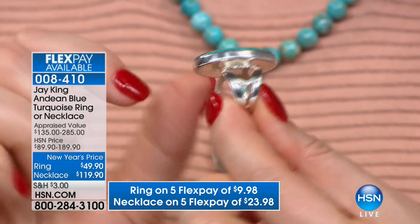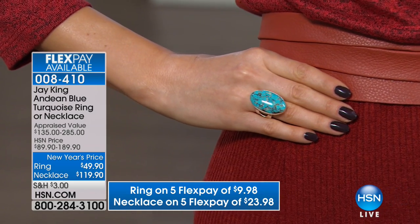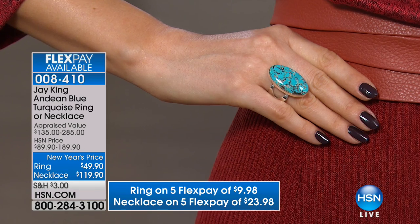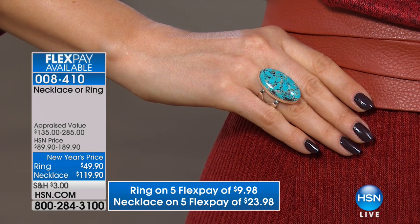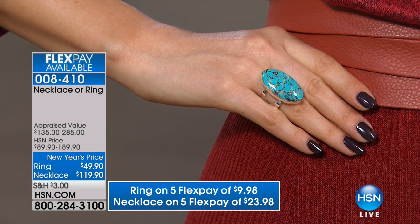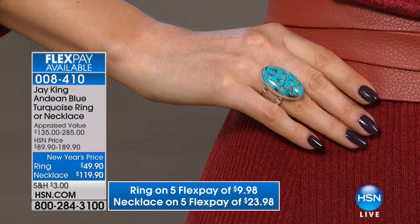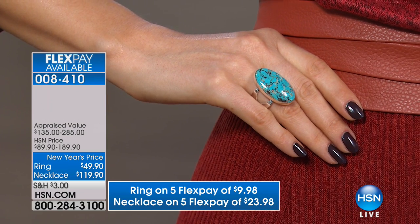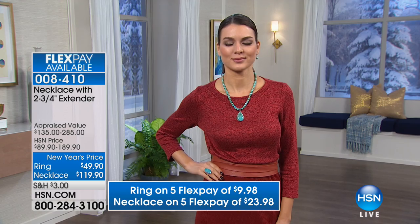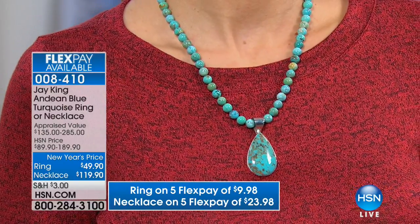People get upset because I only talk about the stone and never the silver work — but they all go together and that's all part of the artistry. Just for the Andean blue turquoise, the necklace at $119.90 would be exceptional, but then adding this pendant is a phenomenal value. One of the biggest wastes of raw material is cutting round beads, but when we have the right material and people request it, we do cut it. You're making one purchase but getting three different looks.